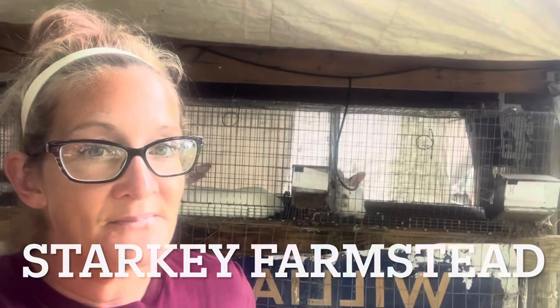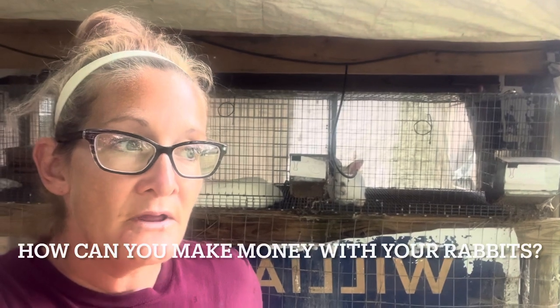Good afternoon everybody. I'm Samantha from Starkey Farmstead. Today's video is going to cover how you can make money with your rabbits.